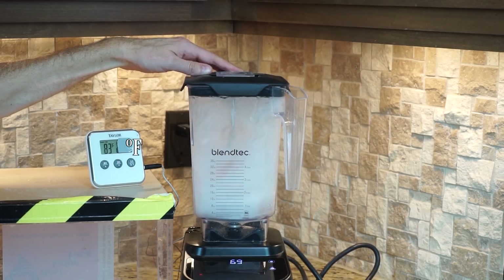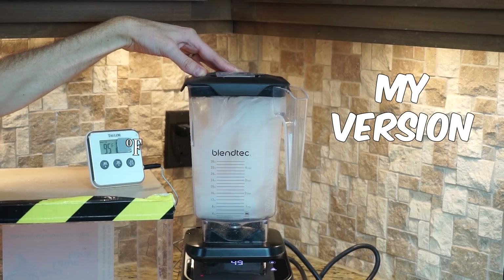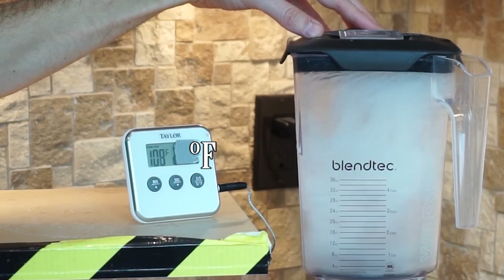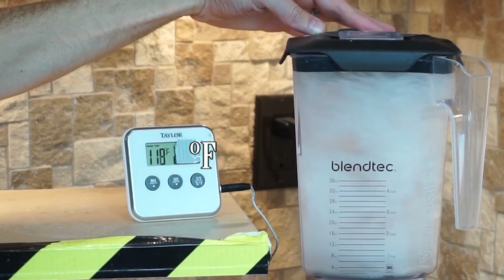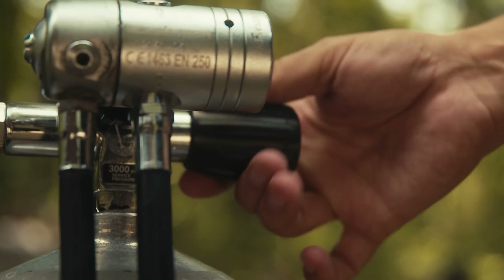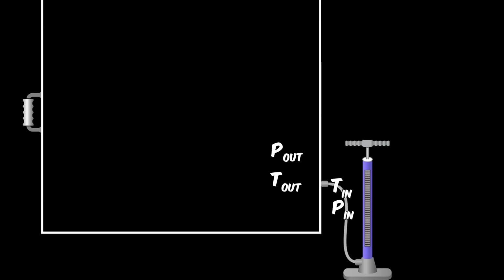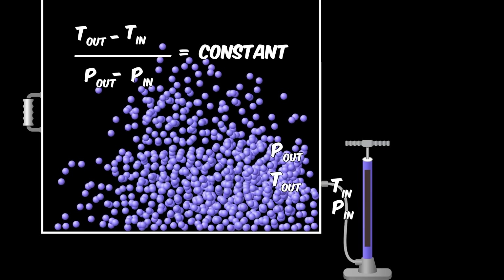In this experiment, Joule stirred water in a container using a paddle wheel. The mechanical work done by the rotation of the paddle wheel was converted into an increase in the temperature of the water. To solidify this concept — the conservation of energy — he performed an experiment almost exactly the same as what we did with the valves here. He found that when a gas expands across a valve, the total energy remains constant. But that doesn't mean that the temperature doesn't change. When you open the valve, the change in temperature divided by the change in pressure is always constant.